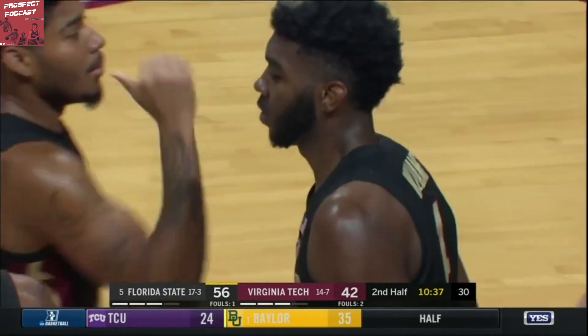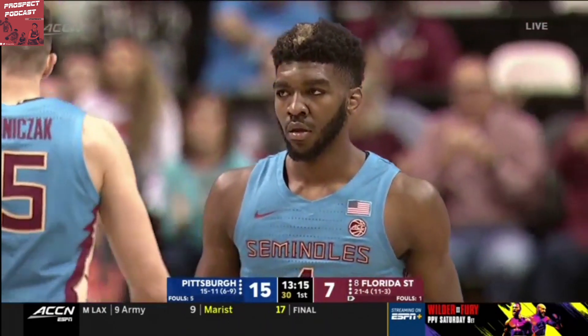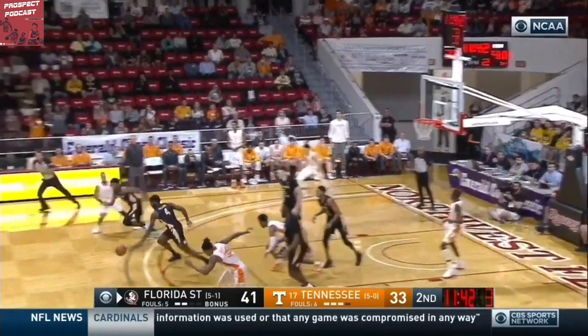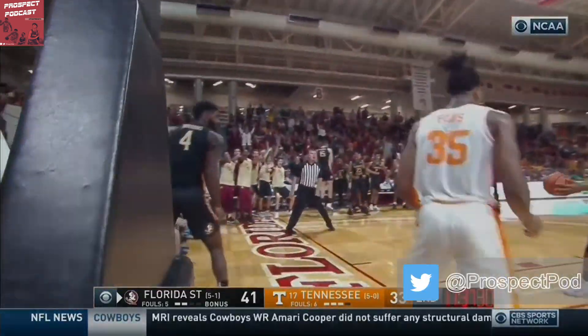In the current NBA, the emergence of positionless basketball has made two-way players and versatile wings sought-after commodities. A 6'8", 225-pound forward from Florida State, Patrick Williams has shot up draft boards throughout the year, largely due to his versatility and high ceiling on both ends of the court. Welcome into another edition of the Prospect Podcast. I'm Ethan Piota, and today I'll be breaking down one of my favorite players in the 2020 NBA draft class, FSU's Patrick Williams.